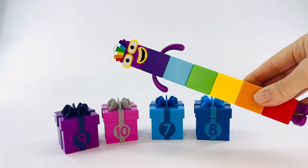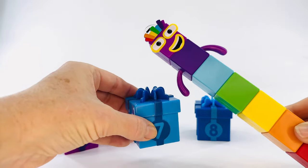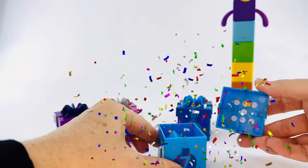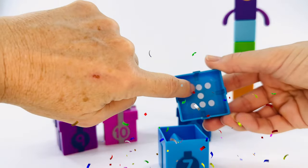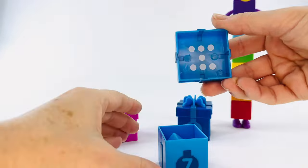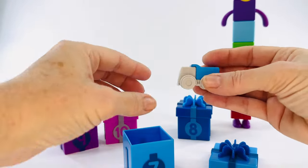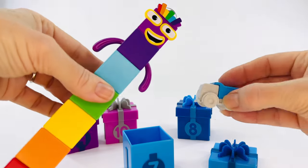Which one of these presents is yours? You think it's this one? Okay, let's open it and find out. Let's count the dots. One, two, three, four, five, six, seven. Yes, this is the right present, and your present is a truck. And you can drive the truck.